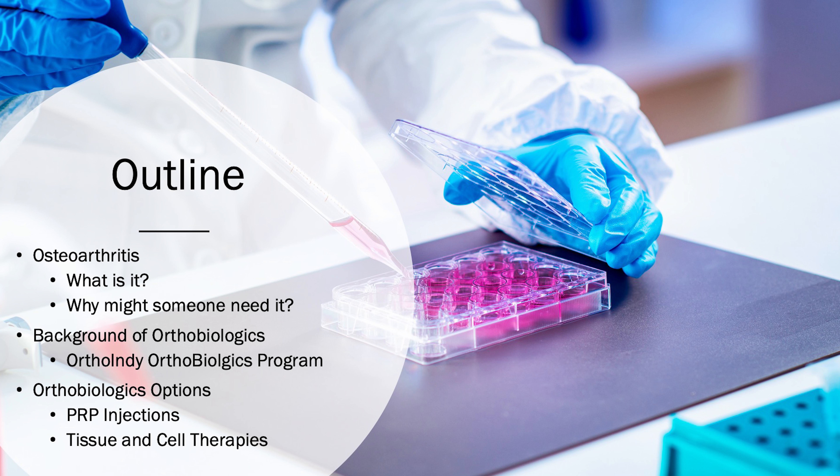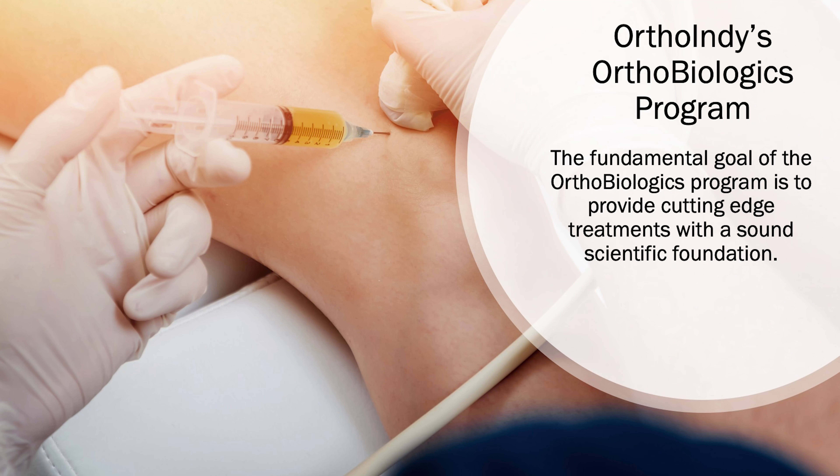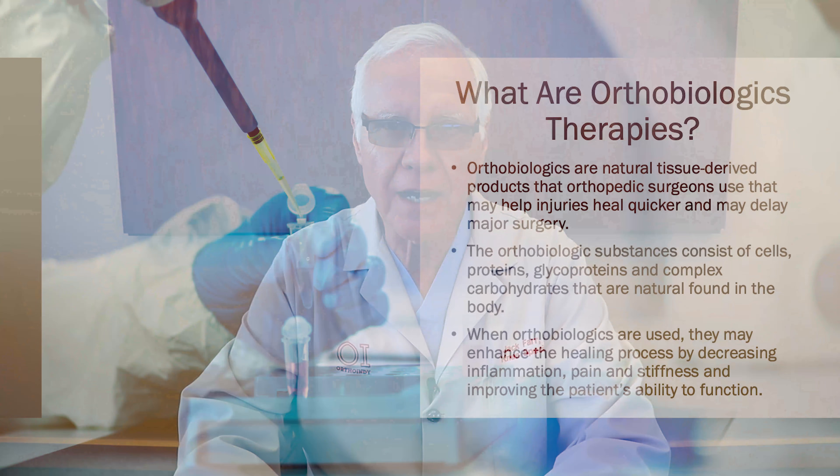As we go through this webinar, I'm sure many of you will have questions. I'm more than happy to answer those after the webinar — just go to the chat feature, send a question in, and I'll get to them at the end. The fundamental goal of our orthobiologics program is to offer cutting-edge treatments that are bound by scientific principles — based upon the literature and certainly not hype.